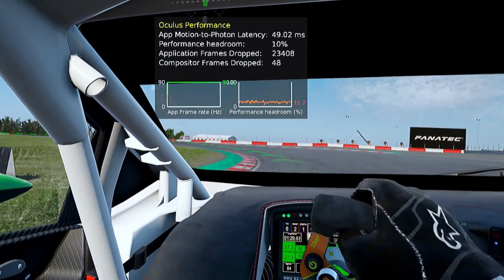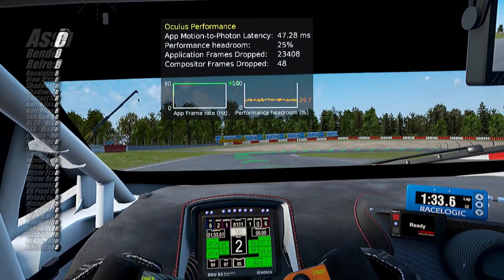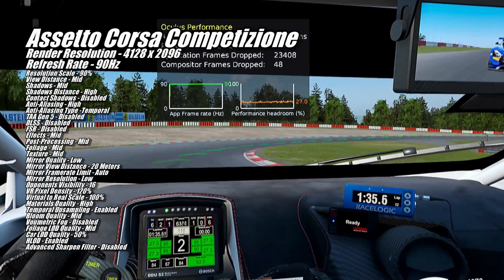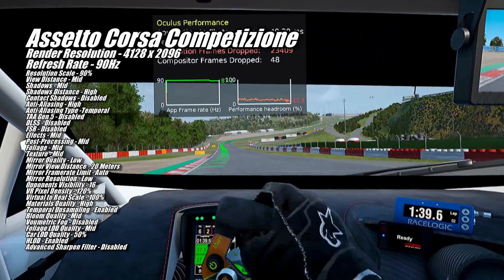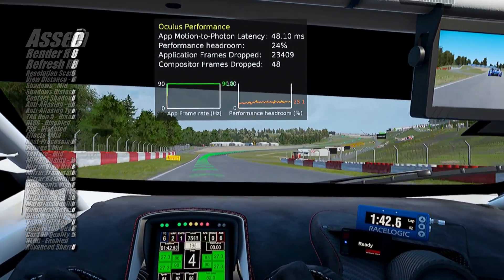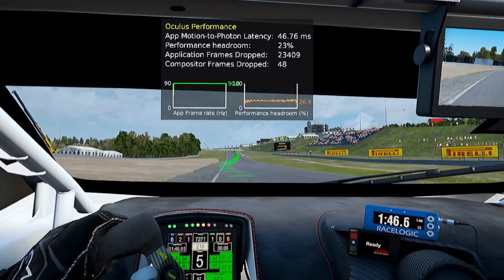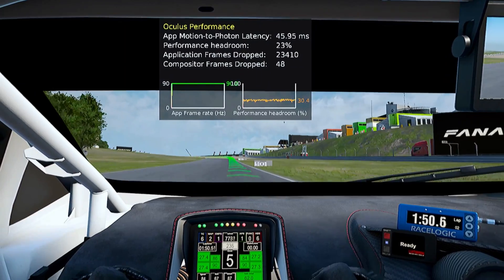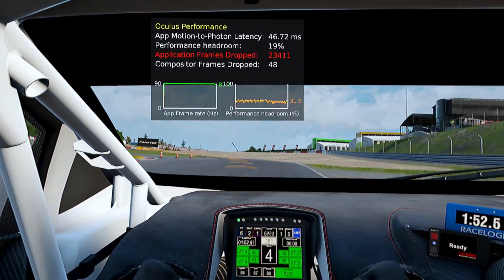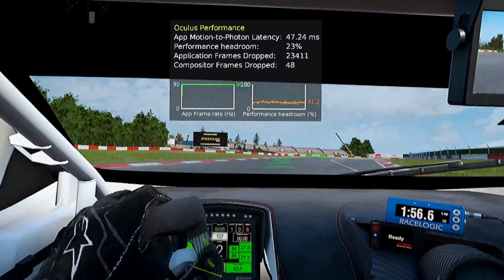Assetto Corsa Competizione is the first game where I ended up lowering the render resolution, down to 4128 by 2096. This allowed the game to run at 90Hz on the BR High preset with the game's resolution scale at 90%. As you can see, this left us with a pretty consistent 20–30% performance headroom remaining, so our framerate never fell below 90.